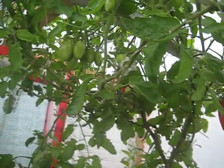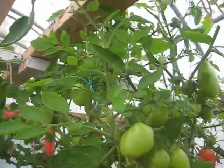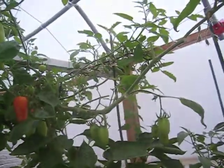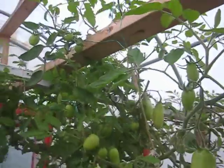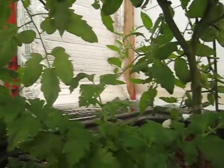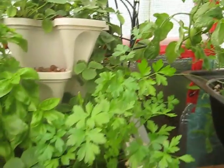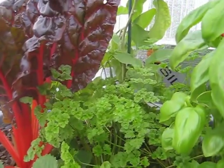Tomatoes, more tomatoes, more tomatoes, celery, parsley, basil, more parsley.